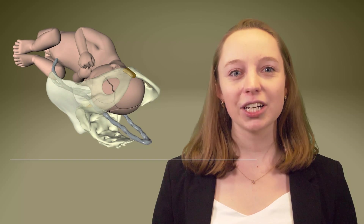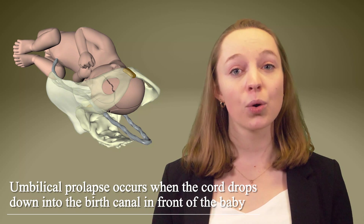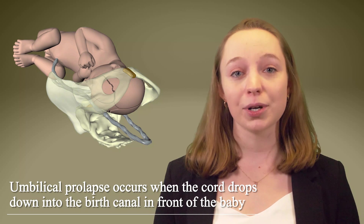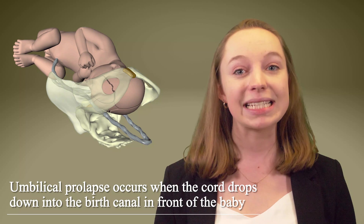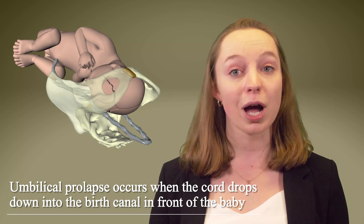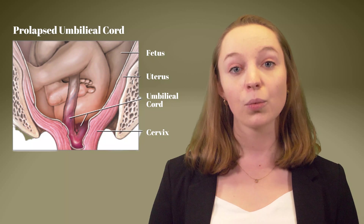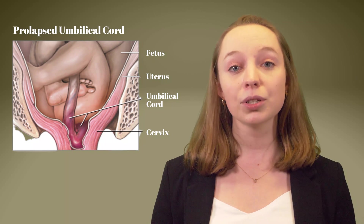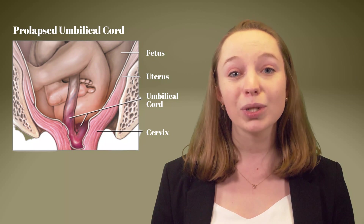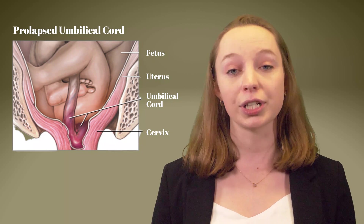Umbilical cord prolapse is a very dangerous childbirth complication that occurs when the umbilical cord drops or prolapses into the birth canal in front of the baby instead of behind the baby. The reason this is dangerous is that when the cord drops down first, it will get compressed by the baby's head as it enters into the birth canal behind the cord. When the baby's head compresses the umbilical cord, it can decrease or even completely cut off the baby's maternal oxygen supply during delivery.